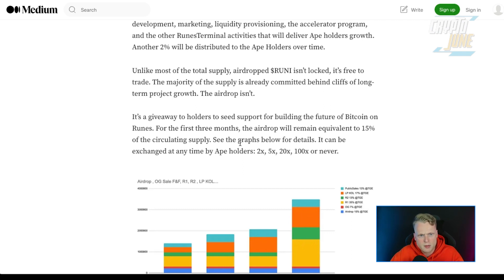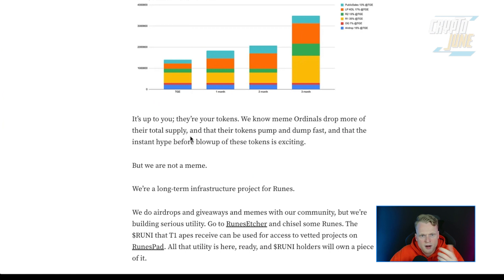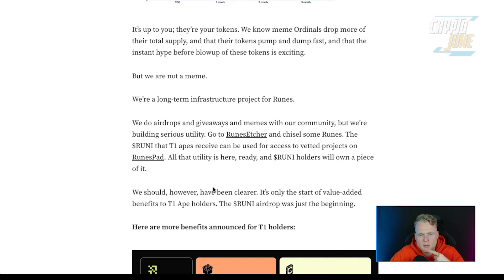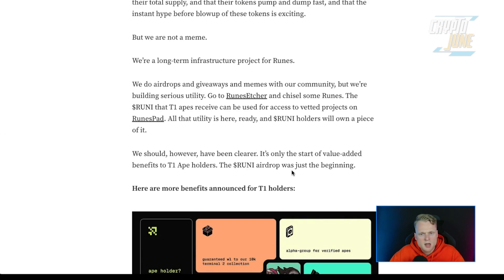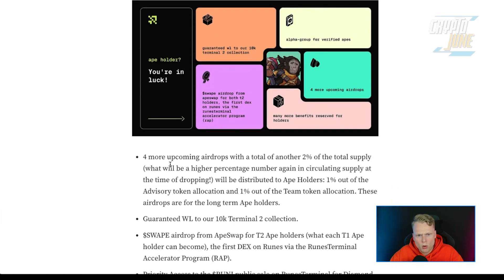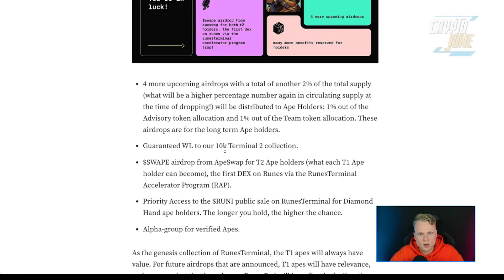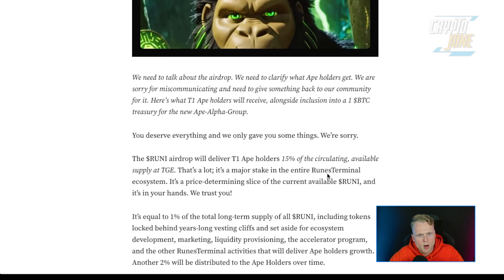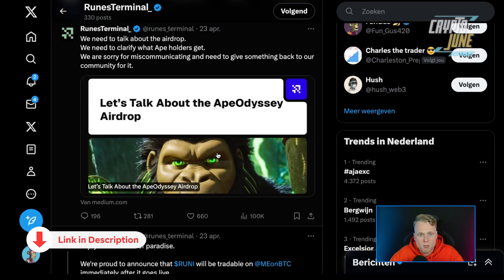For the first three months, the allocation will remain equal to 15% of the circulating supply and can be exchanged at any time by APE holders. They state: 'We know meme ordinals drop more of their supply, but we are not a meme — we are long-term infrastructure. We do airdrops and giveaways for community, but we are building serious utility.' There are also four more upcoming airdrops with a total of another 2% of the token supply, plus a guaranteed whitelist to the 10K Terminal 2 collection.